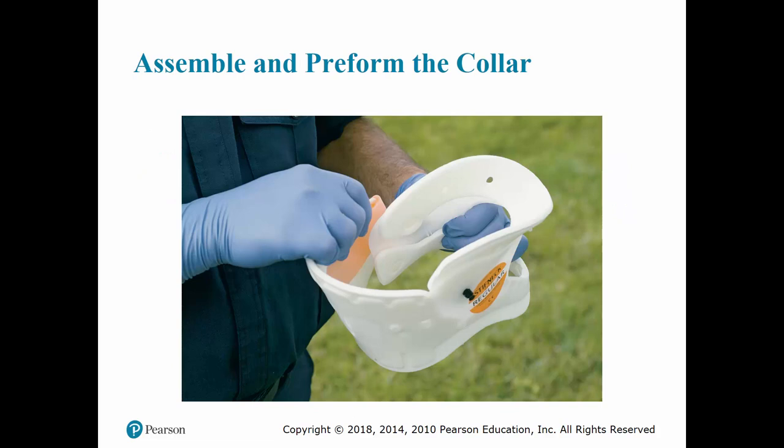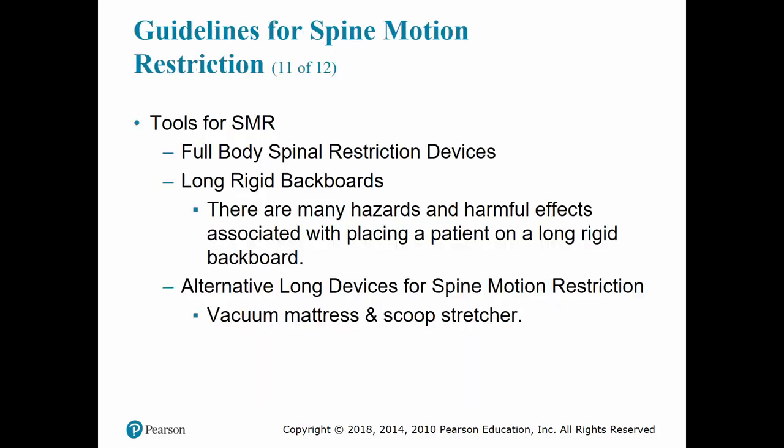Once you get it properly sized, assemble and form the collar and place it on the patient. Historically, the standard device used to restrict movement of the entire spinal column was a long rigid backboard. Although backboards can have many harmful effects, some EMS systems continue to allow their use as part of the SMR protocol.